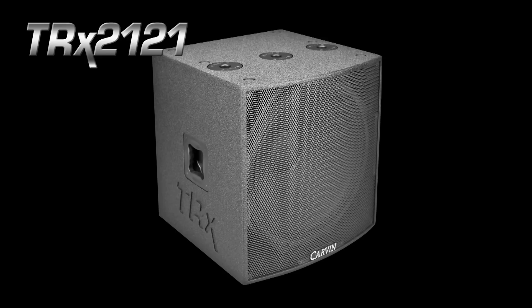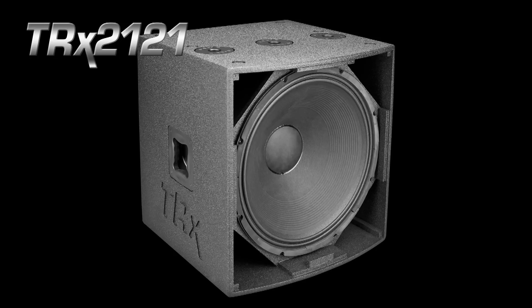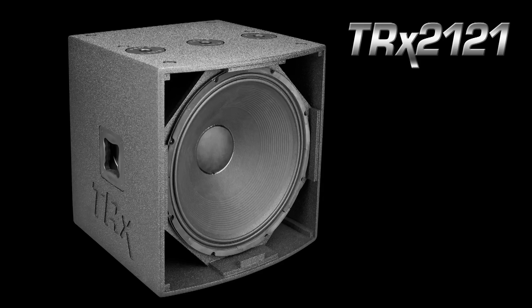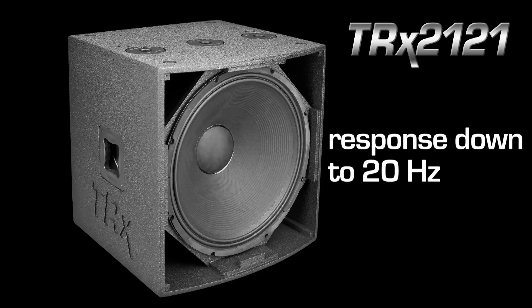The TRX 2121 is a single 21-inch sub in the same enclosure as the TRX 2118. It can be used to ground stack main speakers on top, couple multiple TRX 2121s together for added efficiency, and mix them with TRX 2118s for full sub-frequency spectrum coverage and added punch. The TRX 2121 is designed to extend sub frequencies down an octave to 20 hertz.